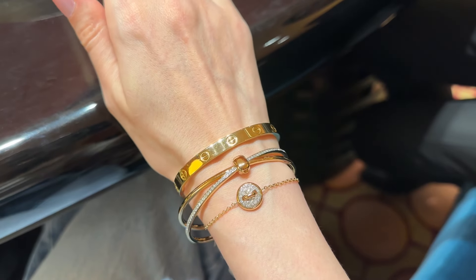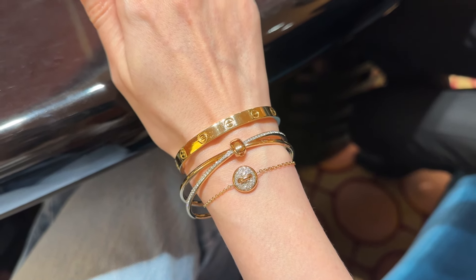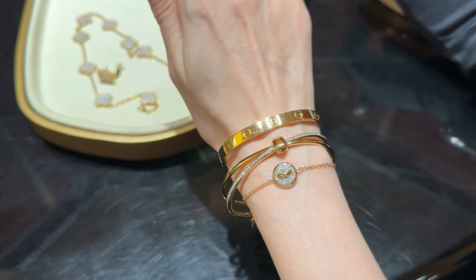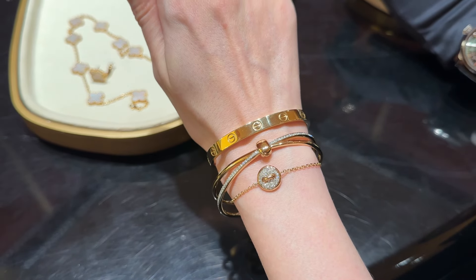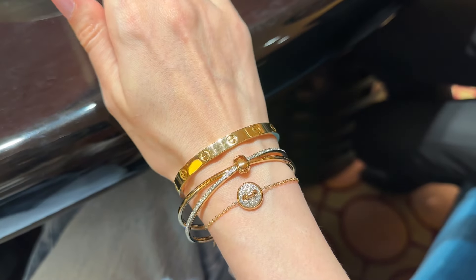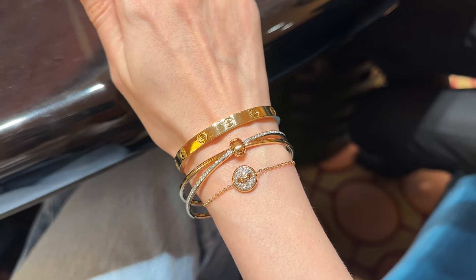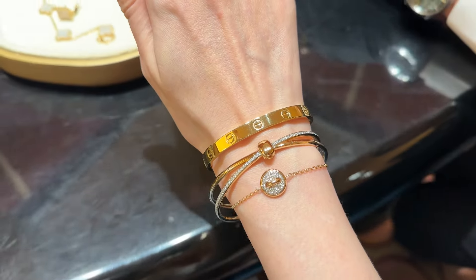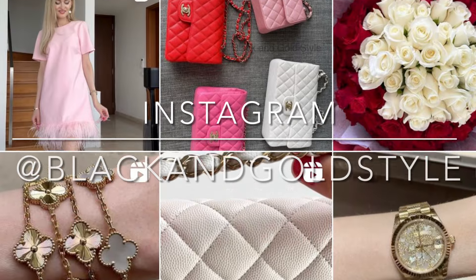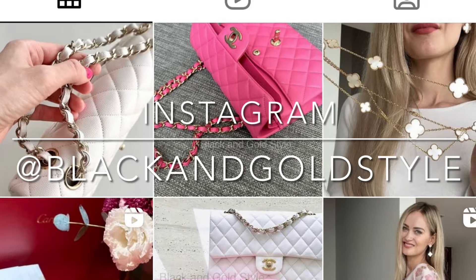Maybe I will record an updated version of my wish list. I previously posted one video which I'll link down below in case you want to check it out. I hope you liked this video and found it interesting. I really enjoy reviewing different brands — if you have any other brands you'd like me to review, please let me know in the comments, especially if they have a branch in Singapore. Please give this video a thumbs up, subscribe to my channel, and follow me on Instagram at Black and Gold Style. Have a great day and I'll see you guys next time, bye!